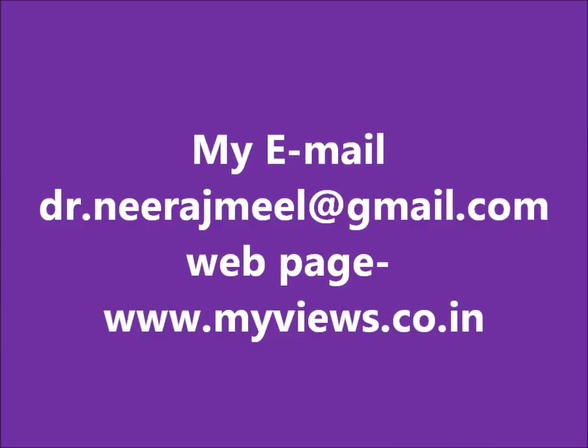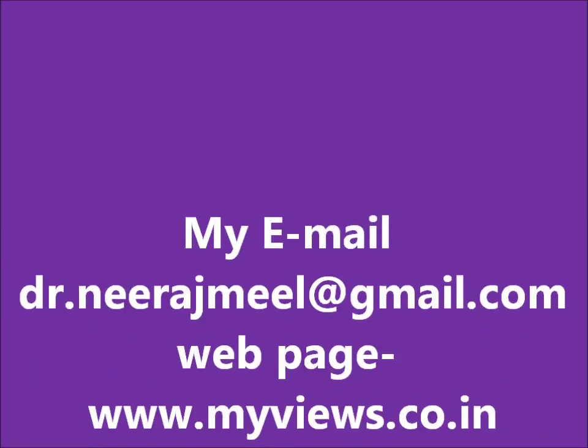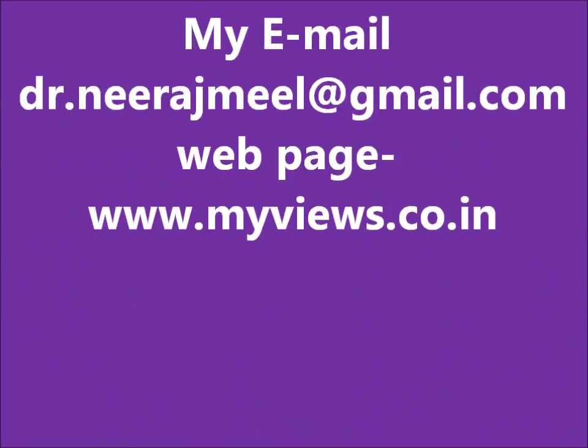For any queries or questions, you may put your comments in the comments section and visit my website at www.myviews.co.in. Thanks again.